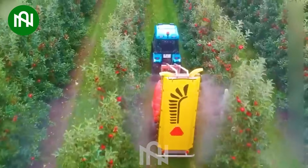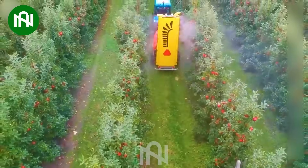The apple pesticide sprayer is like a superhero protecting the orchard for a fruitful harvest.